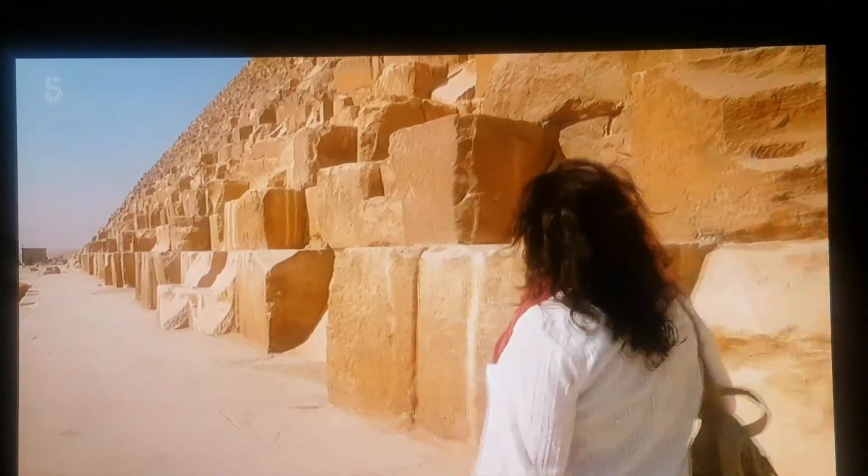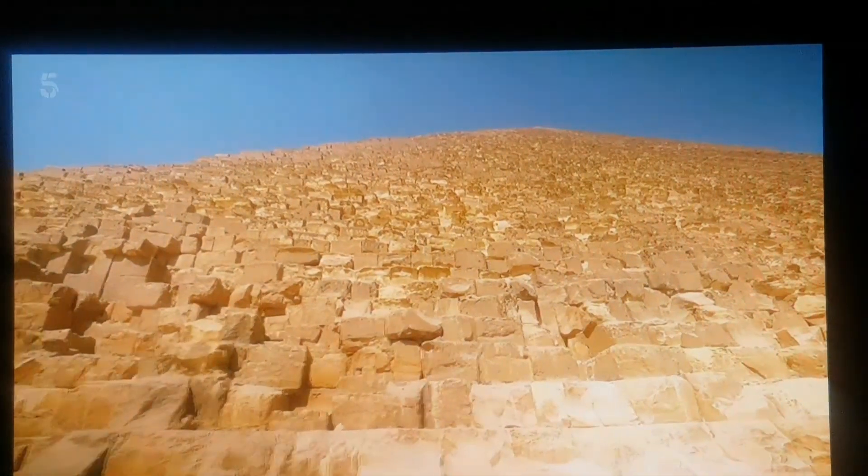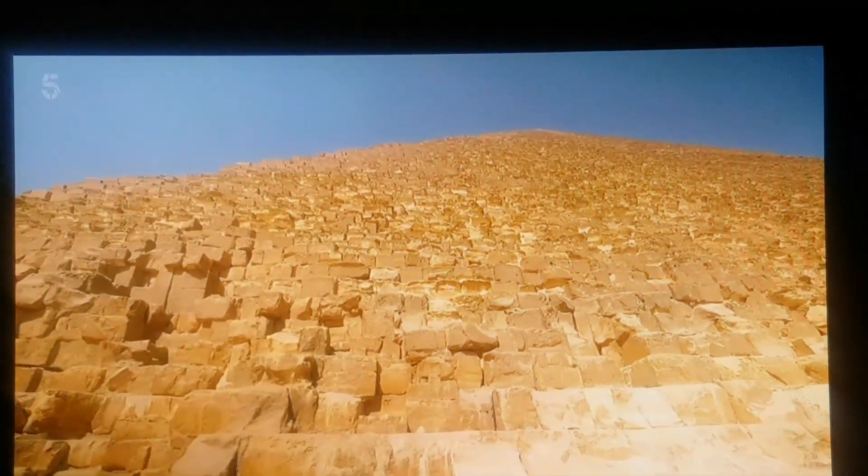The Great Pyramid took two decades to complete. With its original polished white limestone casing, it would have gleamed out in the Egyptian sun.